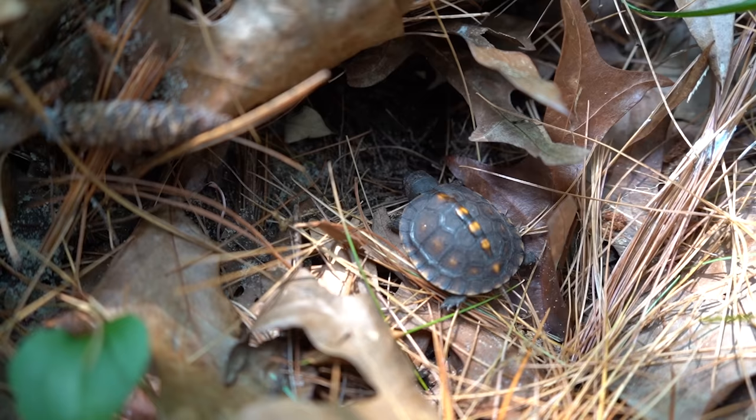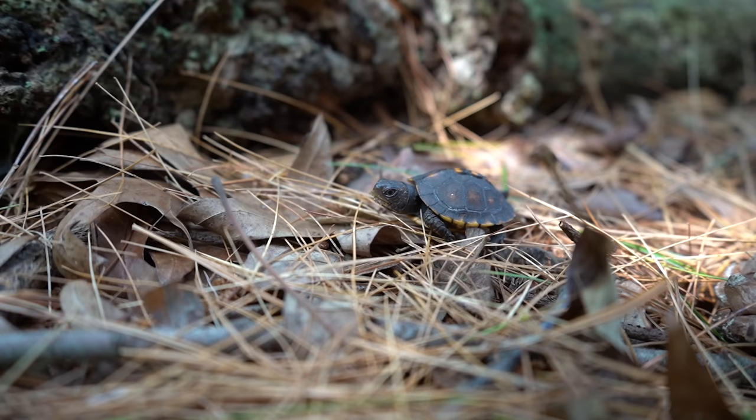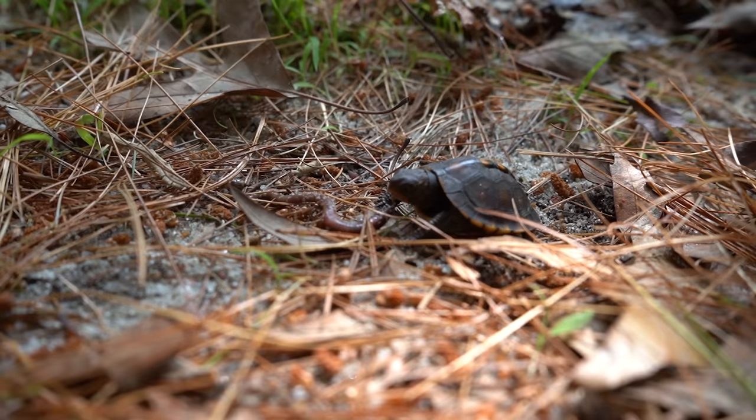That brings us to the point that counting the annual growth rings on a turtle's carapace — and that goes for any species — is actually not a foolproof way to determine its actual age. Because this little box turtle, if going through a good year, could put on multiple rings — maybe three, maybe four, maybe even five if it's getting to eat that much.